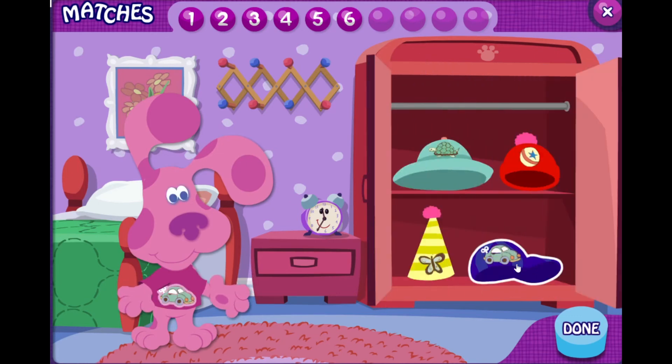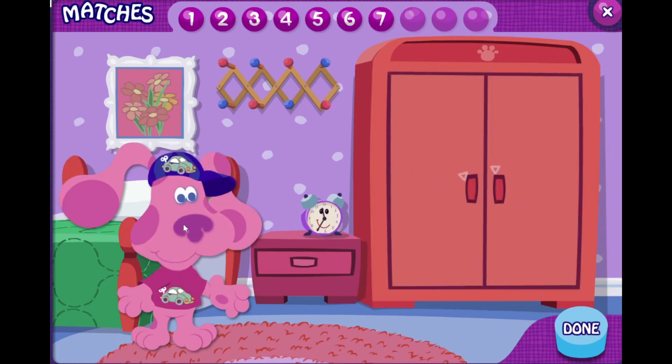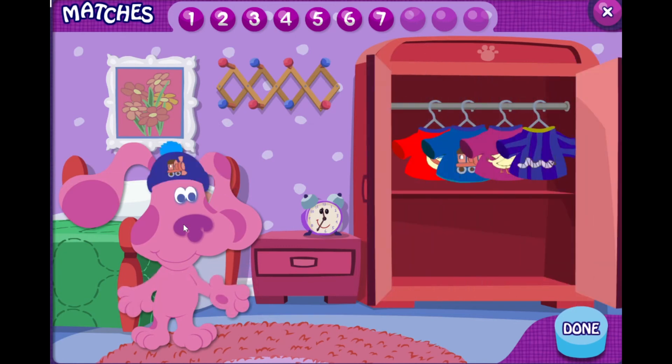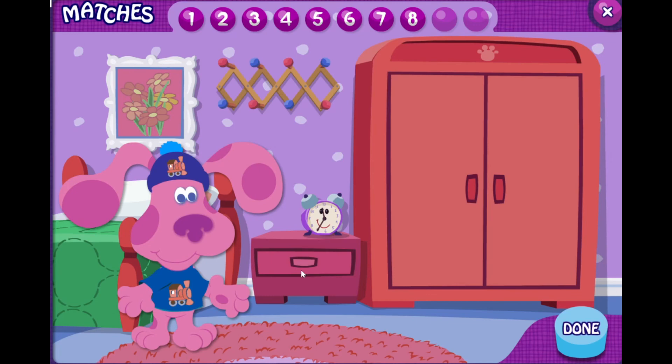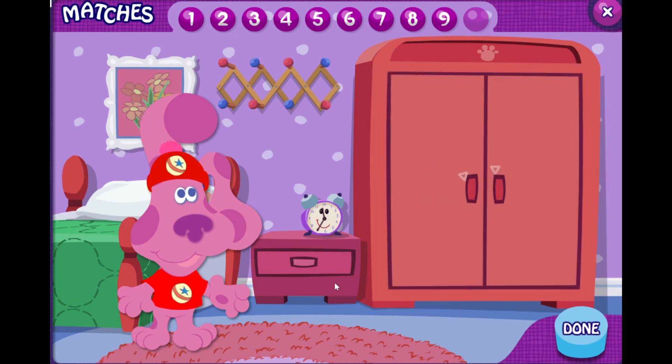Hey, Magenta has a toy car on her. You found it — they both have a toy car on them. Oh look, a train. You're good at this — they both have a train on them. Hey, Magenta has a... That's right, they both have a ball on them.